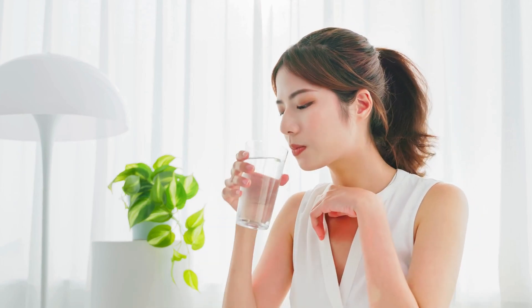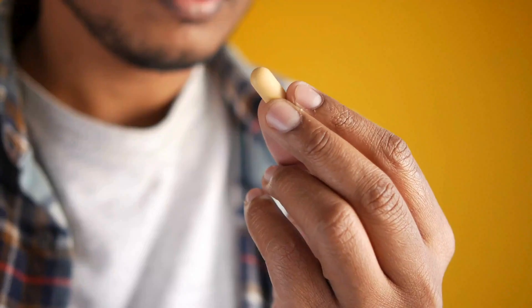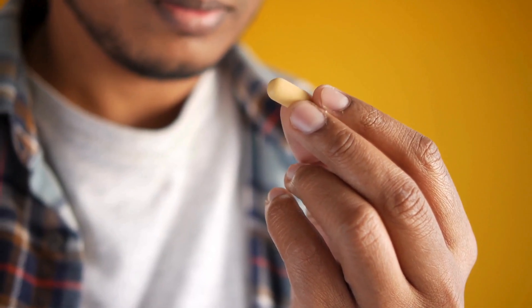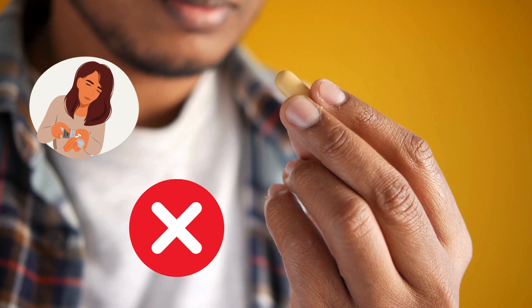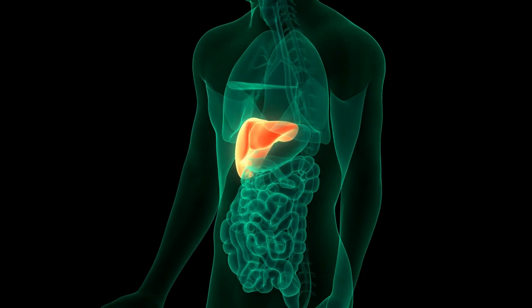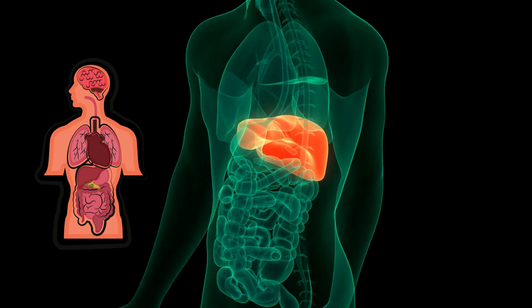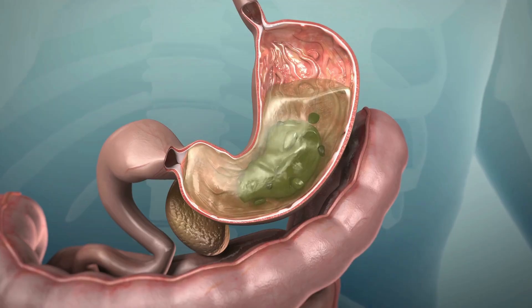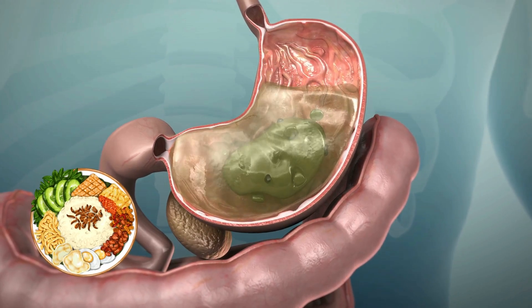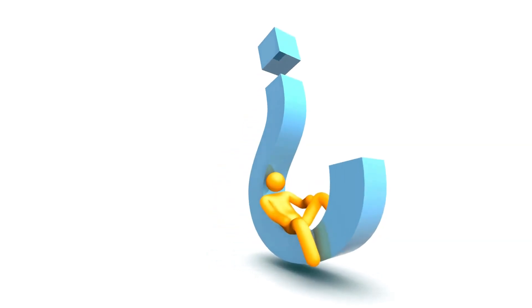We often take medicine for common things like headaches or allergies, but what we usually don't realize is that taking excessive or the wrong dosage of these medications can be bad for our liver. Your liver is the biggest solid organ in your body and works tirelessly to clean your blood, produce bile to help digest your food, and metabolize the contents in your foods and medications.